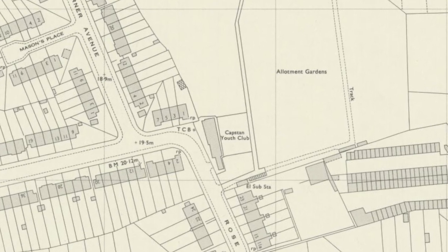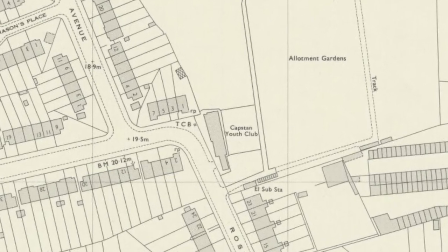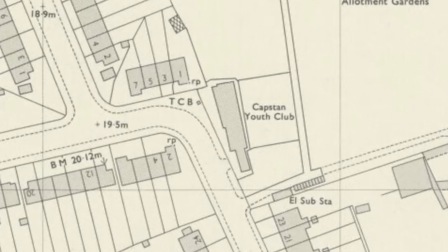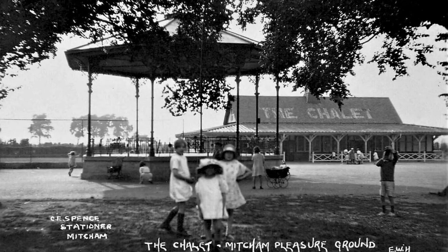Was there a youth club there? The youth club was at the back of the allotments, mostly on Rose Avenue. It was called the Caxton Youth Club. The tea rooms that Sheila was referring to was known as the chalet.